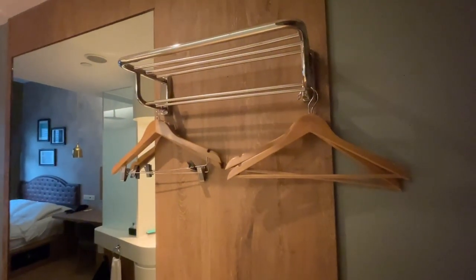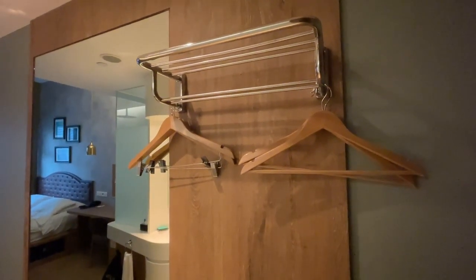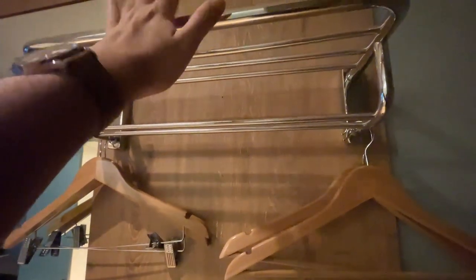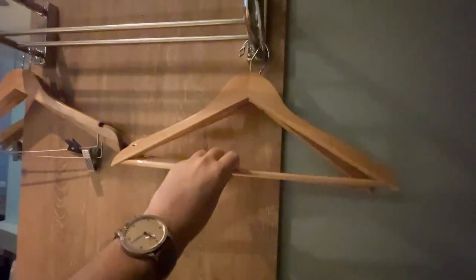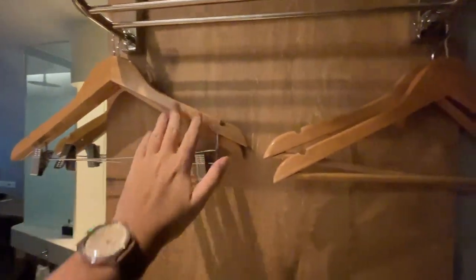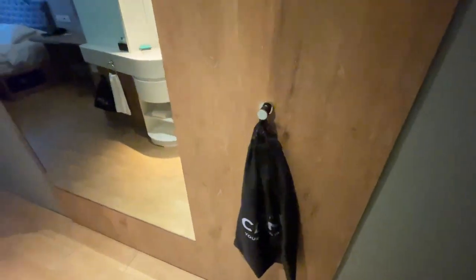Upon entering, on the right you'll see what I assume is a cloak rack. Because of the room's diminutive size, it doesn't really have a full-length cupboard. So if you need to hang clothes, you have to put it here on this cloak rack. They do give some nice wooden hangers as well, which pair very nicely with the wooden theme. There is also a laundry bag and clothing bag, so that's a nice touch.